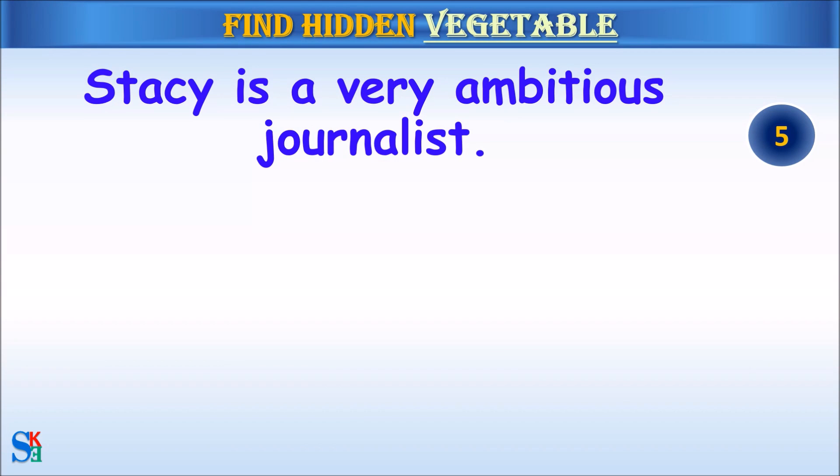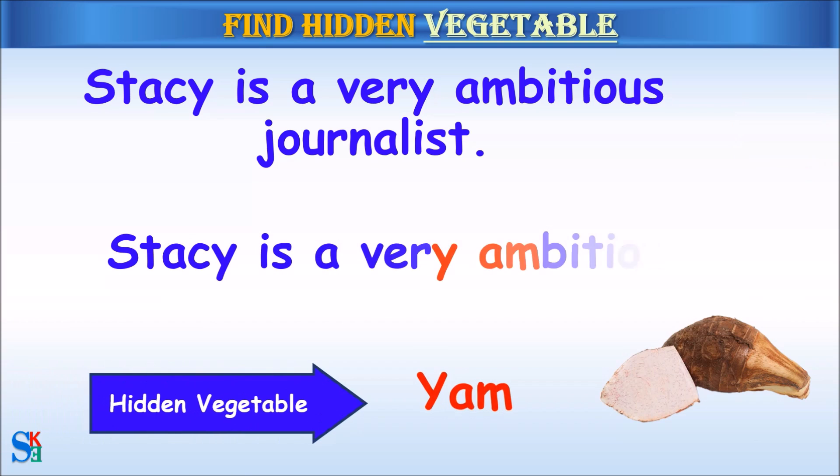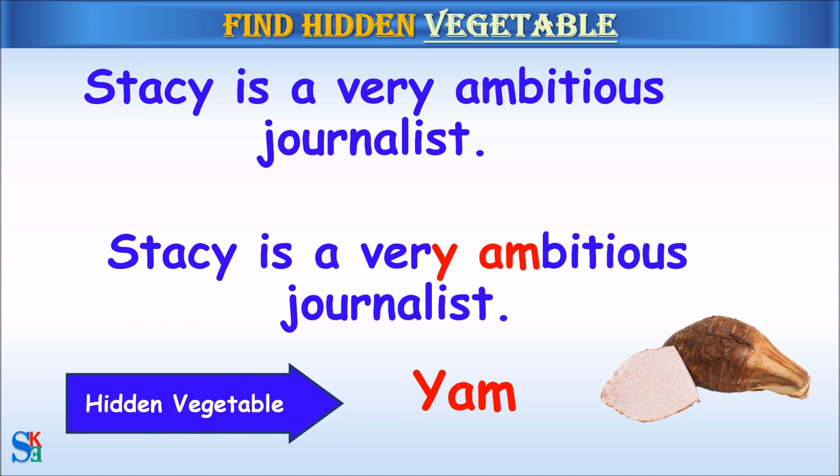Stacy is a very ambitious journalist. The hidden vegetable was yam.